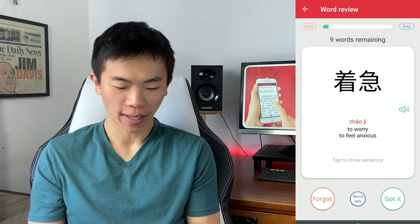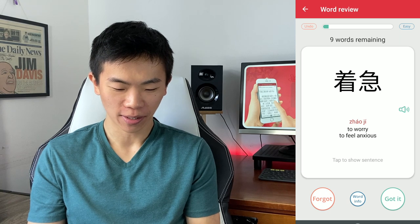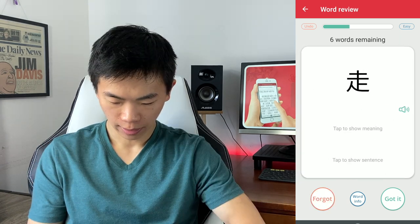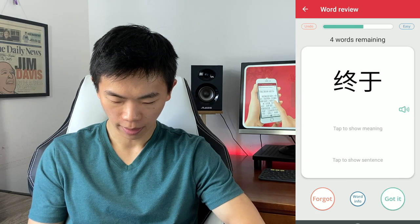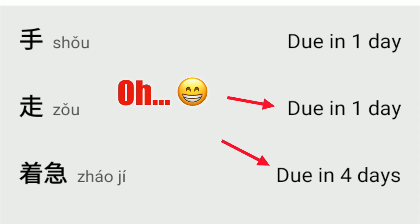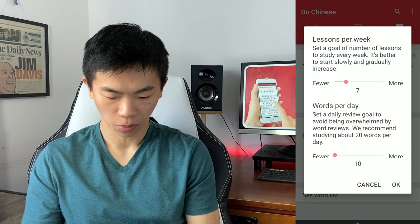That pronunciation is not correct — I think you guys can all hear that. It's supposed to be 着急. If I click forget, maybe it'll just sort them to a different place. The app recommends studying about 20 words per day — wow, that's a lot.